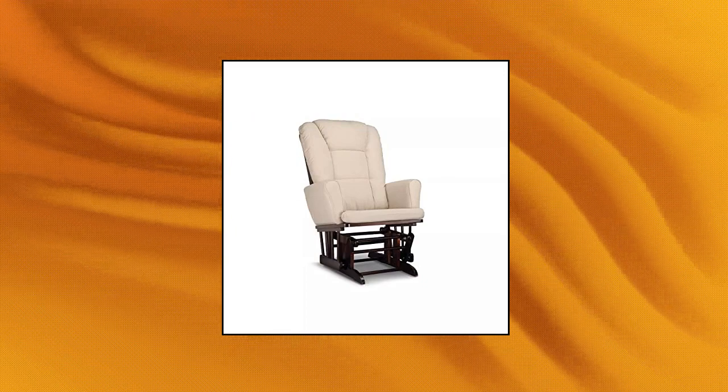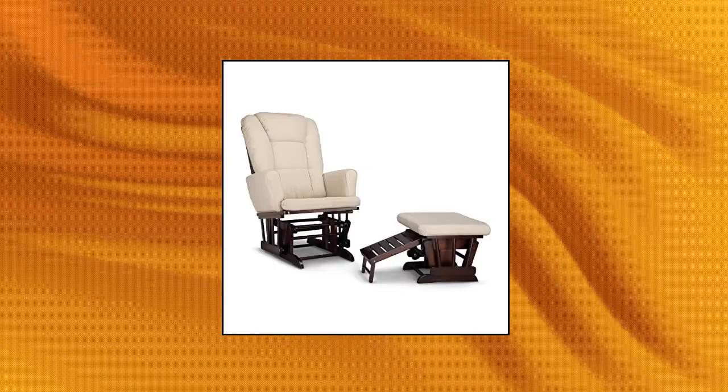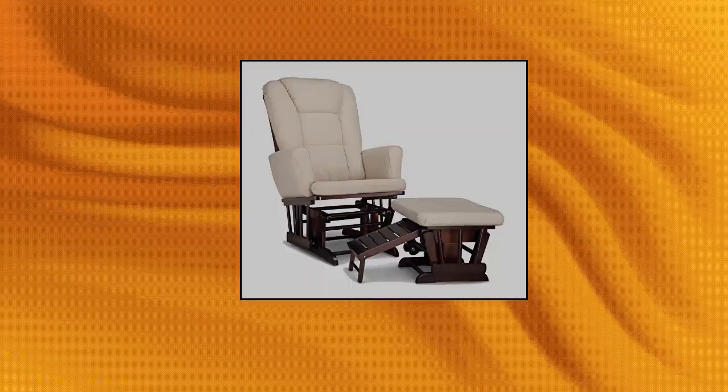Graco Sterling Semi-Upholstered Glider and Nursing Ottoman. Elevate your nursery's decor and give legs a spot to rest with the Sterling Semi-Upholstered Glider.